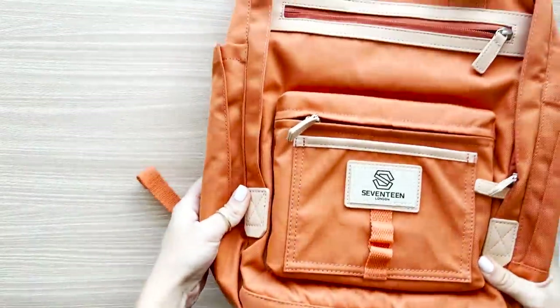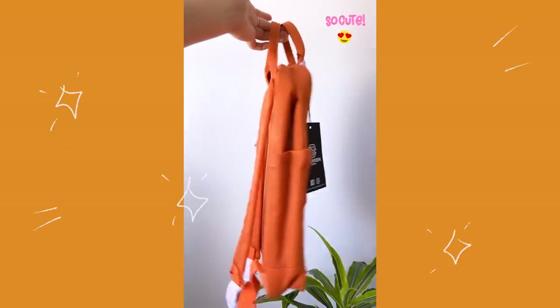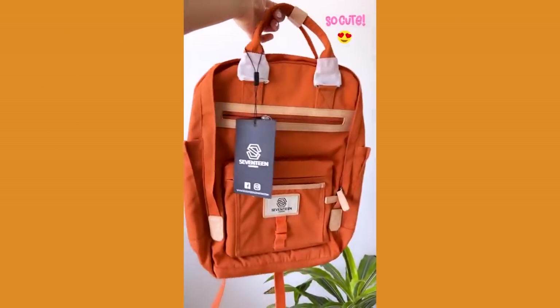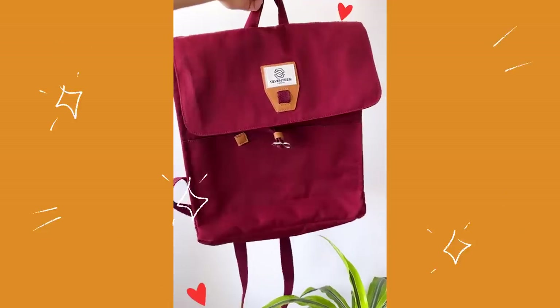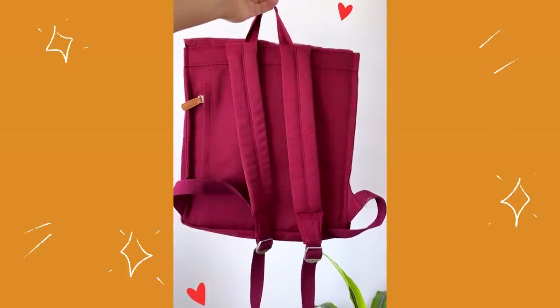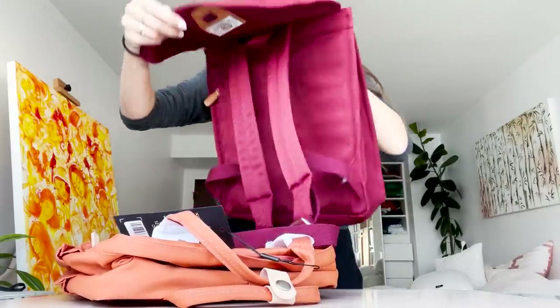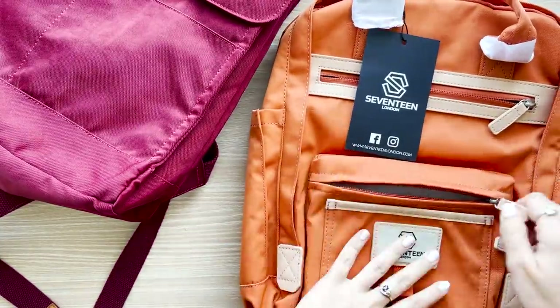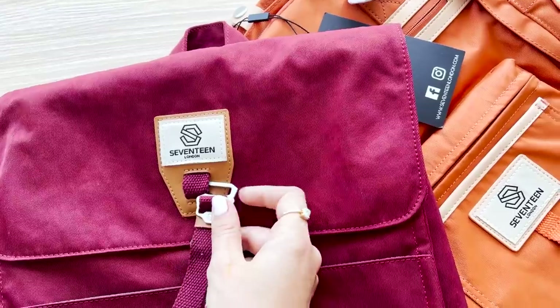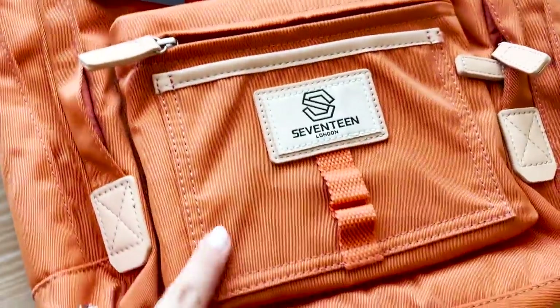I also wanted to show you another surprise package. This is from Seventeen London — how cute are these backpacks? Fun fact, I am a big lover of backpacks and Seventeen London is a company based in the UK. They sent me two of these and I absolutely love the colors. They reached out and wanted to know if I wanted to do some paintings on top of the backpacks and design them. After taking a look, I was immediately in love and figured they'd be perfect for urban sketching. They have awesome pockets and zippers for my art supplies. Huge thank you to Seventeen London!